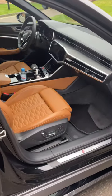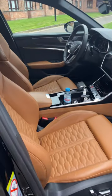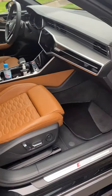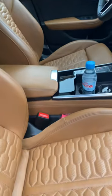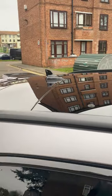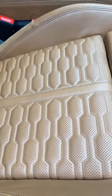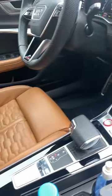Look at that interior — this is extremely rare. I believe this color is not available in the UK; it's European spec, left-hand drive, and it's just got everything in the book: panoramic roof, ventilated and heated seats. We'll get to the driver's seat in a minute.